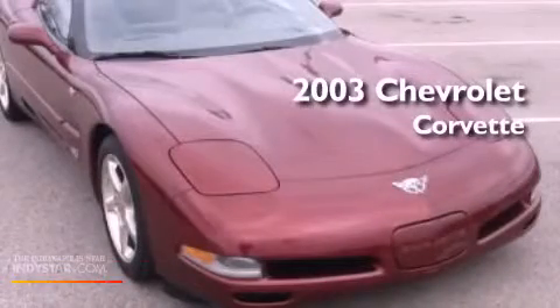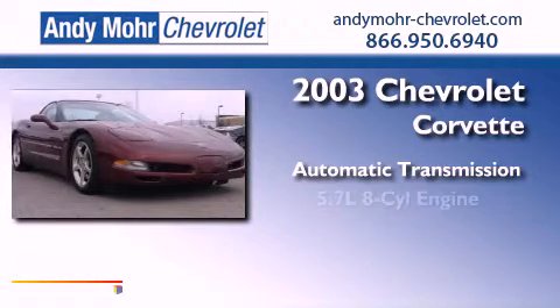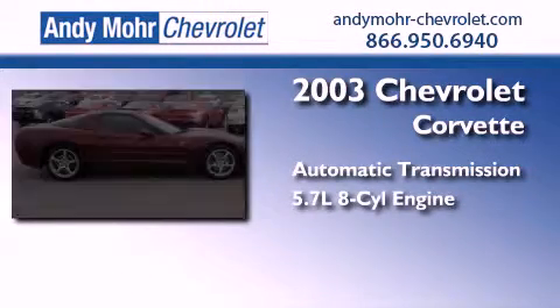This is a 2003 Chevrolet Corvette. This car has an automatic transmission and a 5.7-liter V8.